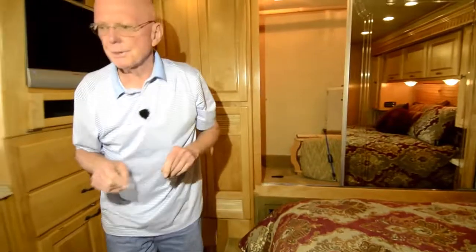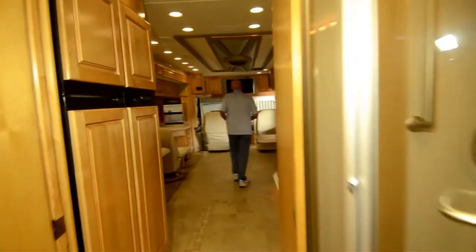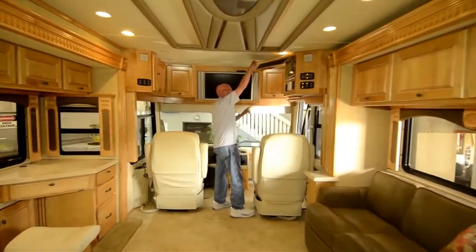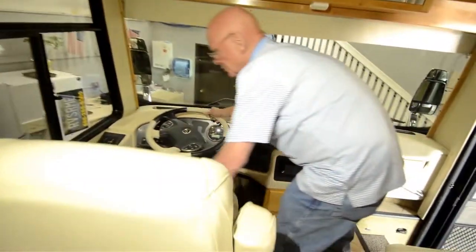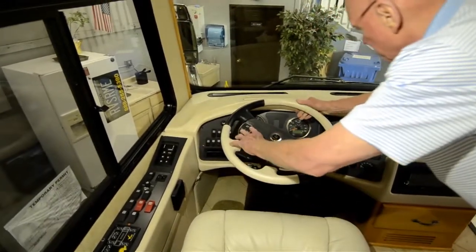Let's go up front to the cockpit. This is on a Roadmaster chassis with an eight airbag suspension system. Notice this recessed TV up here — this will be your entertainment center. In the cockpit, we've got dual power seats done in leather. This has the air-leveling system and a six-speed Allison transmission.